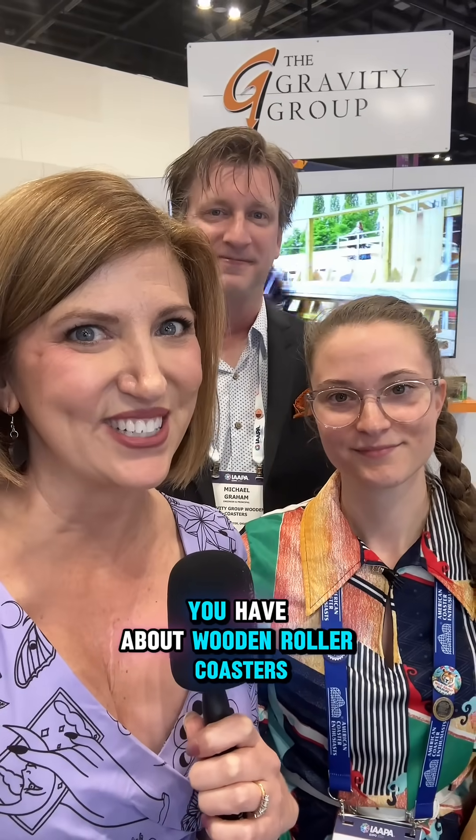We all love riding them and seeing riders' faces as they come off of them. So the next time you feel a rough coaster, let the park know that you want to have the Gravity Group come in and take care of it. Let us know what questions you have about wooden roller coasters.